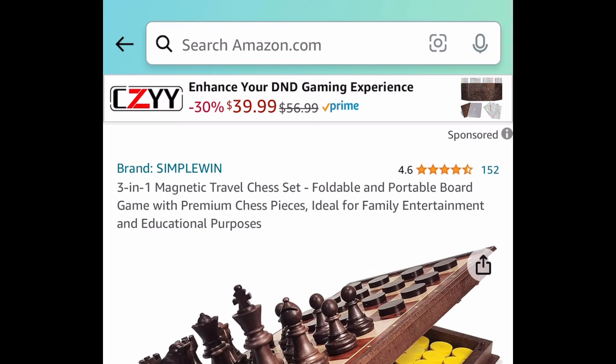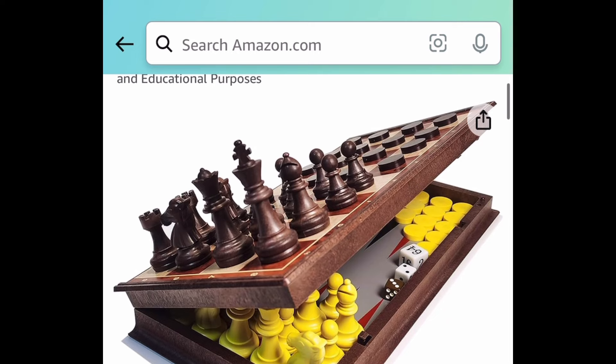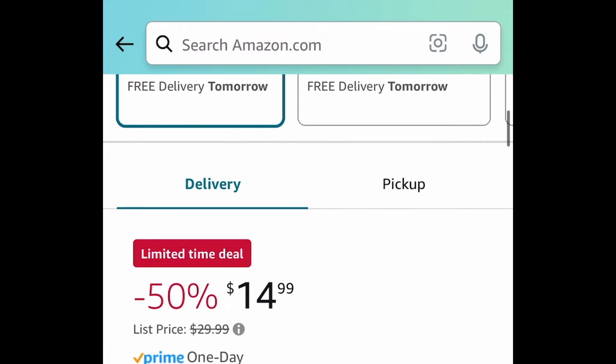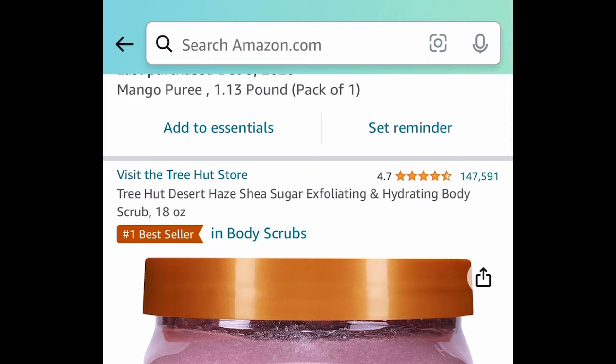Next, here we have this 3-in-1 magnetic travel board game set. As you can see, you get chess and more — and this is how it looks right here. This one is price dropped to $14.99 and with our code just $7.49. The other price for it is like $30.